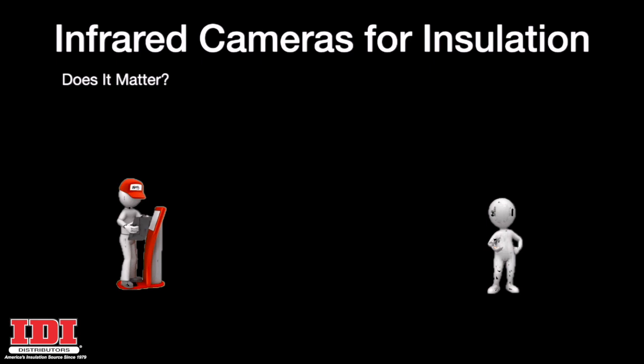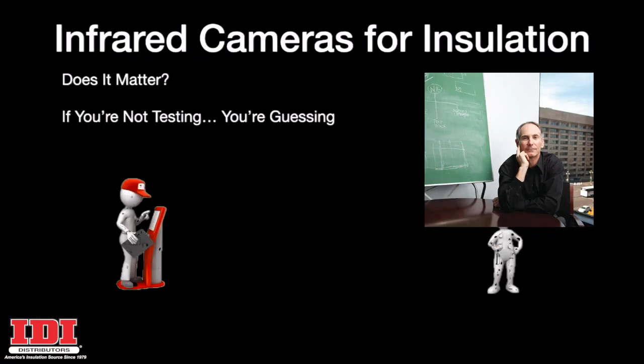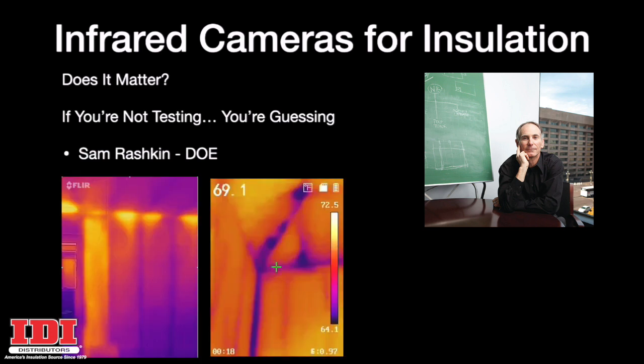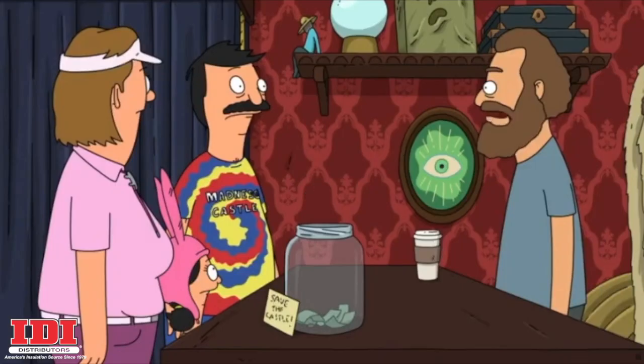Does it really matter? If you're not testing, you're guessing. According to Sam Rashkin of the Department of Energy, if you show someone infrared pictures of the problems or cancers in their homes, they are five times more likely to want you to fix them that day.